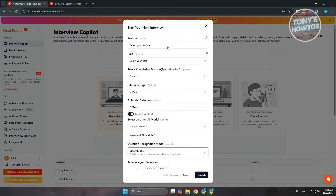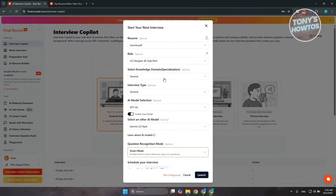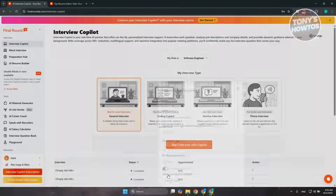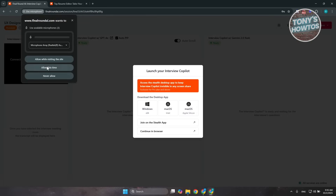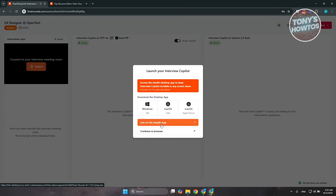From here, you can customize your experience. Choose your resume so the co-pilot can tailor responses to you. Select your role — let's say UX designer — and select your knowledge domain. Some options are optional, so you can skip them if you like. Once ready, click 'Launch.' It will launch the UI, and you can select your microphone to start using it in the platform while on your interview site.